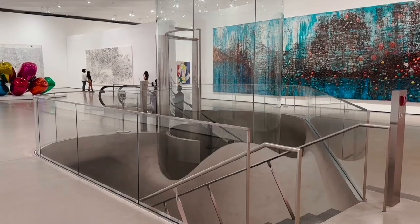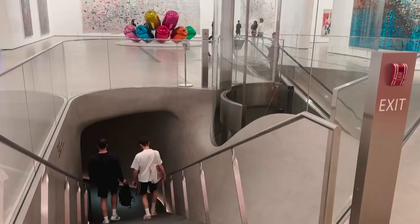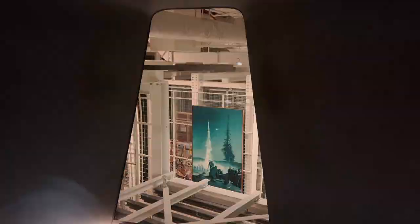Going up, you take the escalator, and going down you can do the stairs. You might also visit the second floor, which has their storage. You can peep right through and see some of the artworks, but they're in storage right now — not really on display, but it's kind of fun. The second floor also gives you the history of the Broad, if you're interested.